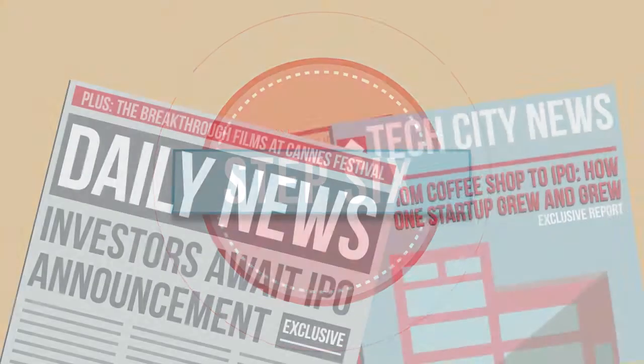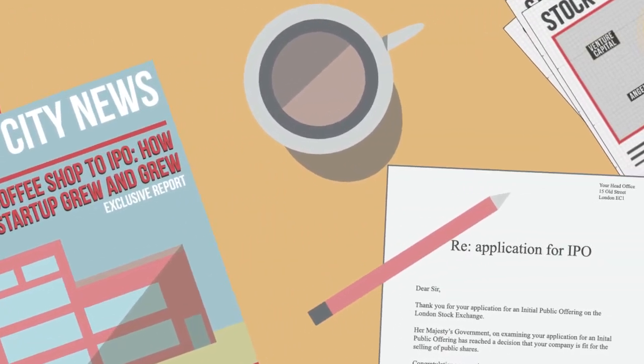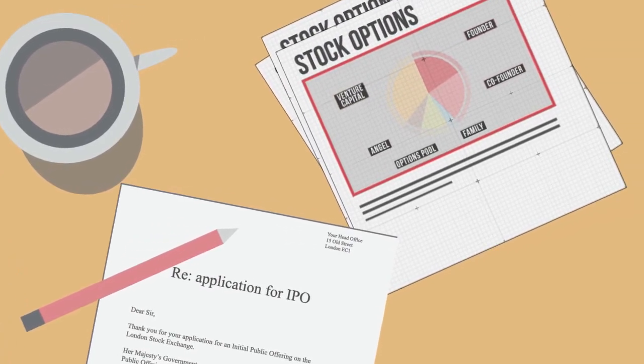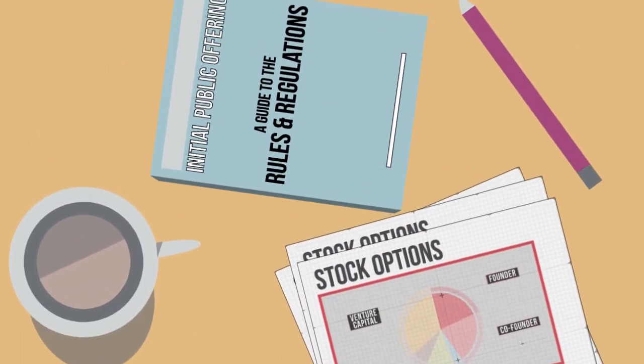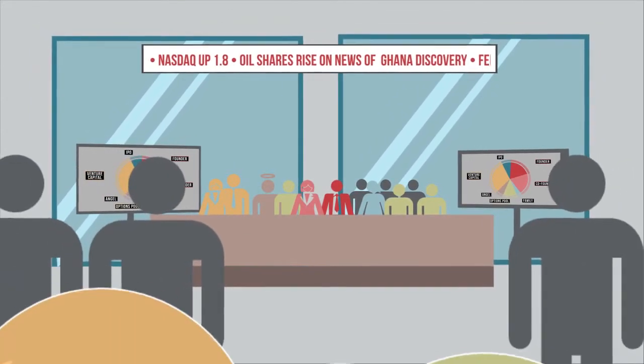But now, the rumors are starting. Are you going to float on the stock exchange? An IPO means any member of the public can buy your shares. That means a whole lot more money, but also a hell of a lot more regulation. You decide to go for it, though, and after a lot of paperwork, the bell sounds. And you're now worth billions.